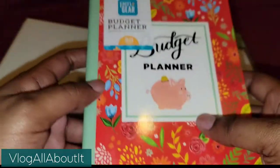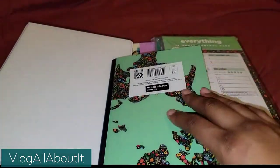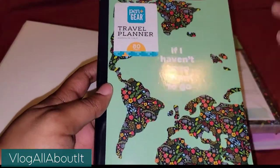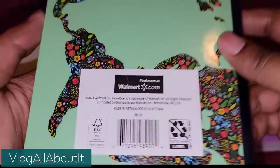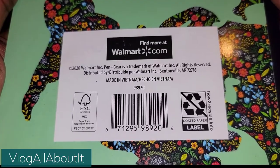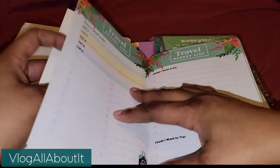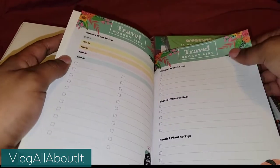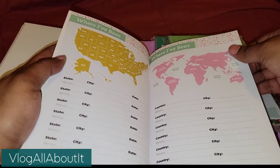There is the ISBN number if you would like to scan that to see if they have them available in your store. Next we have a travel planner — this is 80 pages as well. There again is the ISBN number if you want to grab this. I don't travel a lot, but this is still something cool to have for when you do travel.